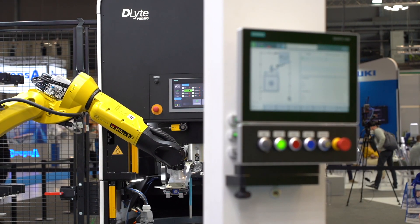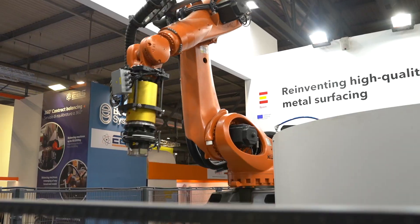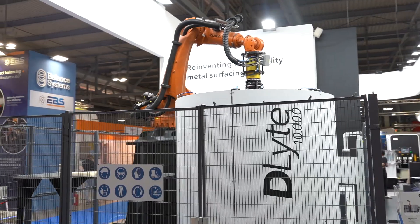We are very happy to show you our amazing technology, Draw Light, applied across all of our range of machinery: Desktop, top table machines, our compact machines, our Pro 500 machine, and finally our biggest machine, Delight 10,000, for very big parts.